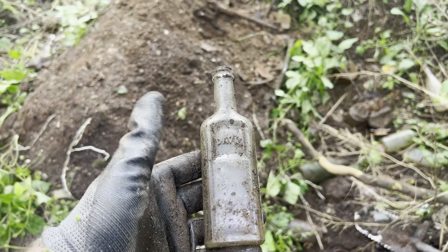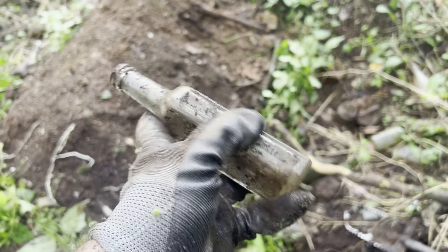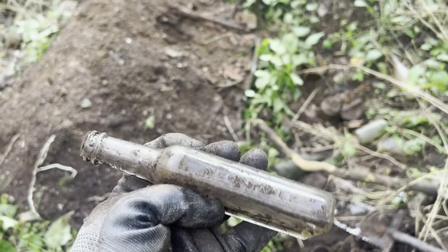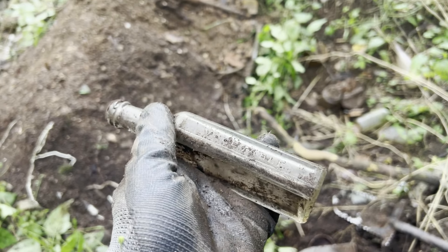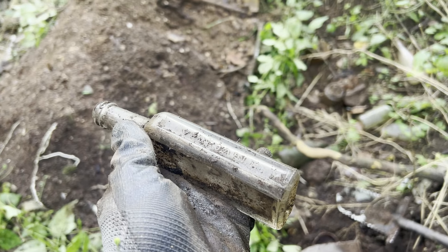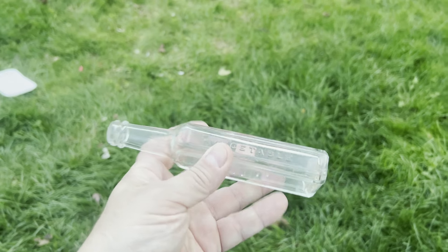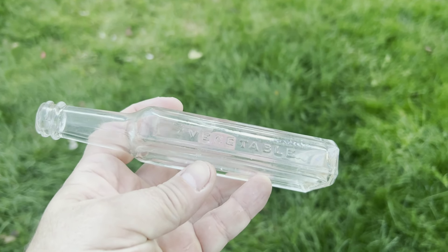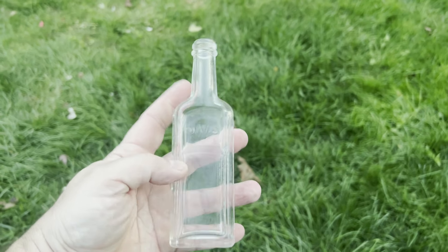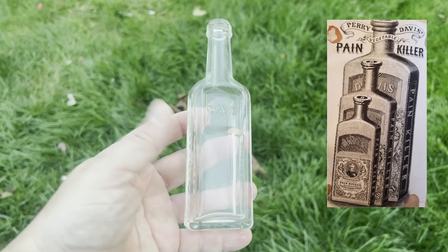Alright, I just dug up a Davis. I don't think I've ever seen one — I thought they only came cork top, I didn't realize they actually came screw top. Well, Davis. I think it says painkiller on the side. I got this Davis bottle cleaned up — it says vegetable on one side and painkiller on the other side, Davis on the front. Never seen a screw top one before. That is pretty cool. That's definitely a keeper.